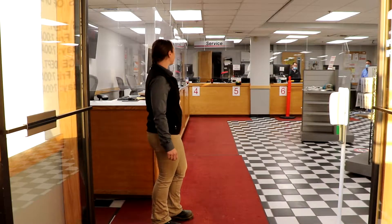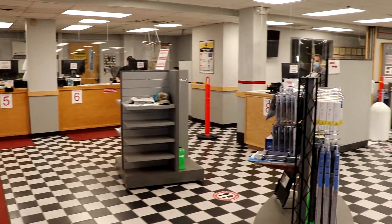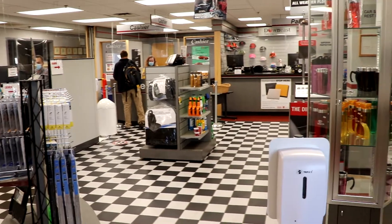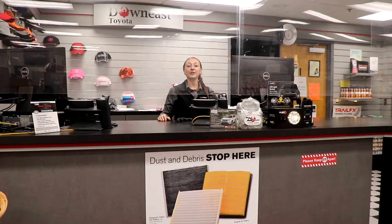Once you enter, the service department will be on the left, and you will turn right towards the parts department — straight ahead is the counter. When you get here, you can find me at this counter for any questions you may have.